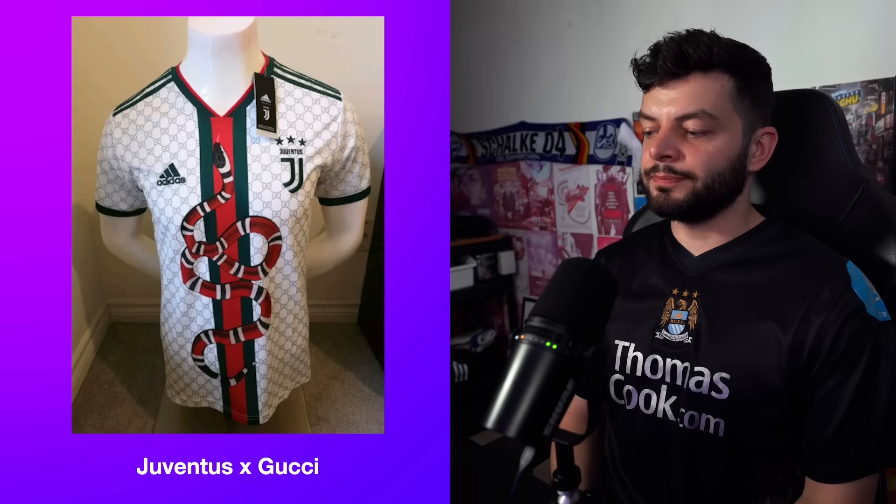Everyone's asking: is that real, or is that the work of China? I don't know — they make all the real stuff but also all the fake stuff. I can't quite get my head around it. First up, we have this Juventus times Gucci fake shirt.